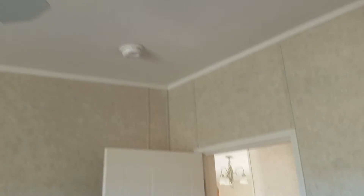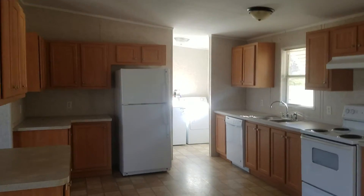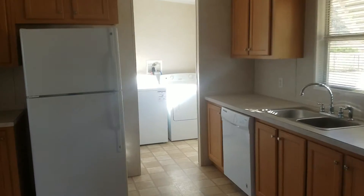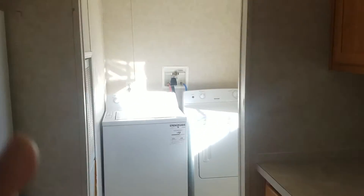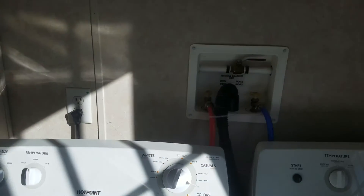Somebody cut the corner out there. Smoke detector. Panel walls. One AC — it's an air handler over here. Laundry.